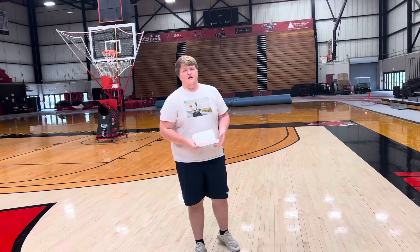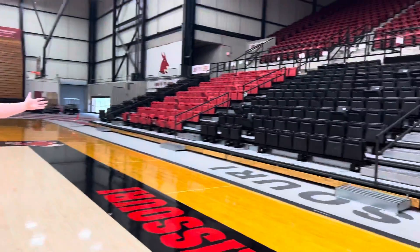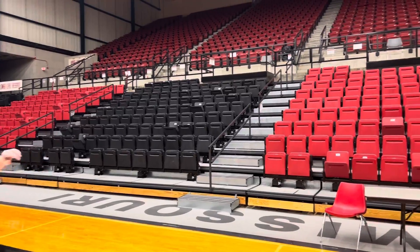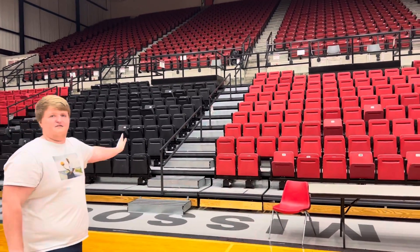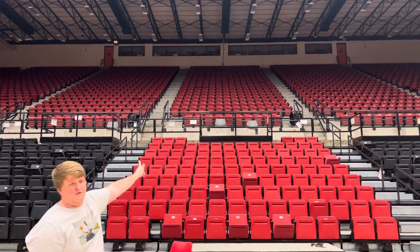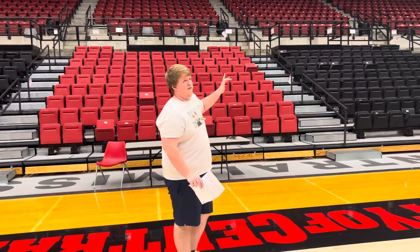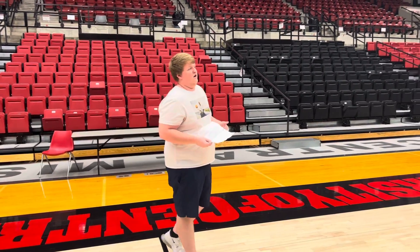These are our bleachers and our stands. We have a very large selection of seats. And then way up there are also the box seats — that's where the radio people and others are located.